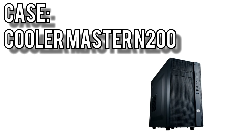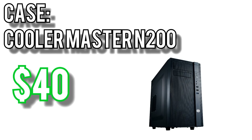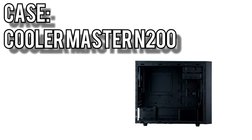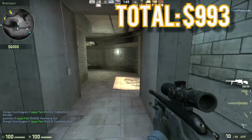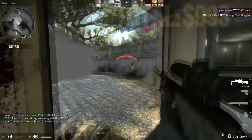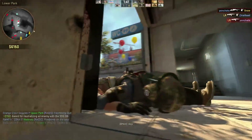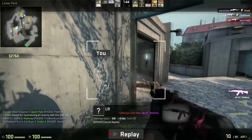Finally for the case, I went with Cooler Master's N200 for $40. It has a full mesh front panel, supports a 240mm radiator up front, and comes with two 120mm fans — one up front for intake and one in the back for exhaust. The total for this build comes to a comfortably under budget $993. This build will last a good number of years without needing an upgrade, and when you do decide to upgrade in the future you'll have a good foundation to build from. Links are in the description below.